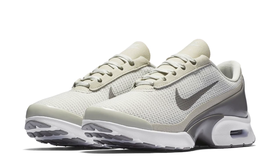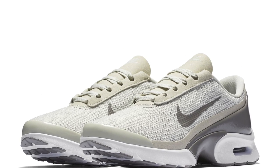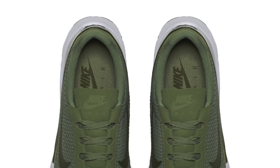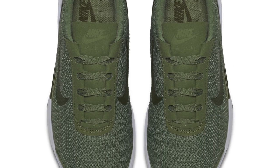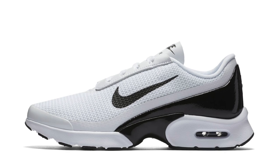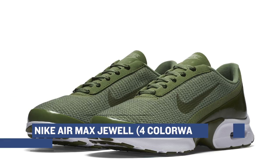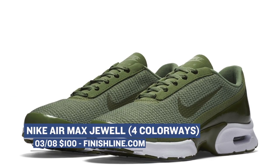Next on the roster of shoes that already dropped is the Nike Air Max Jewel. These kind of remind me of the Hyperadapt based on that shape and the main colorway, but Finish Line actually has more colorways that you can pick up right now. As most of you probably already know, March is basically Nike's Air Max month, and they're releasing a bunch of different Air Max shoes — this is just one of those. You can grab those ladies for $100.